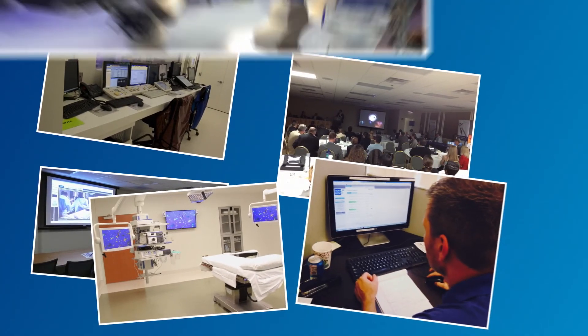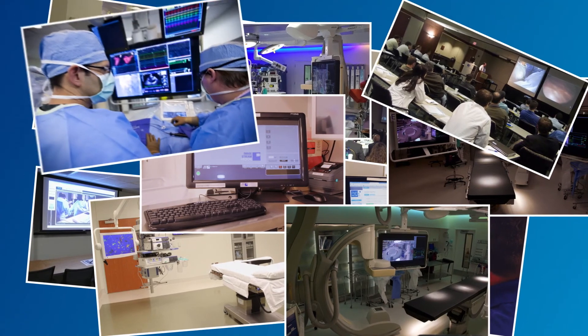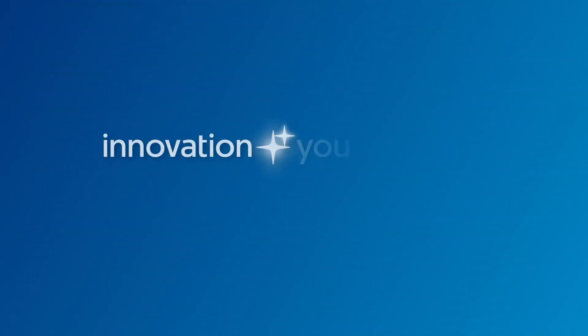It's healthcare informatics integration — a combination of images, video, and data that makes collaboration easy. Innovation and you.